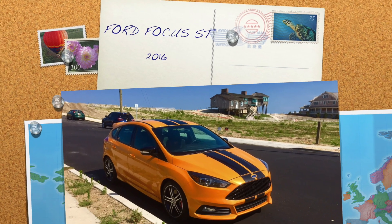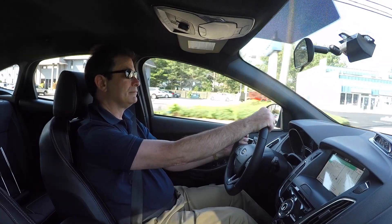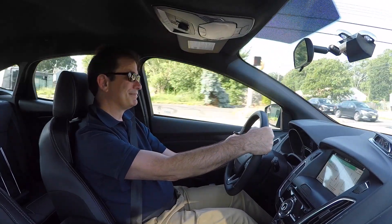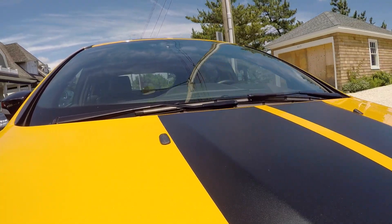I drove the Ford Focus ST from the Jersey Shore to upstate New York, visiting a friend who's renting a converted barn in the Catskills for the summer. It was pretty amazing what someone with money and a Frontgate catalog can do to a barn. The same can sort of be said for the Ford Focus.